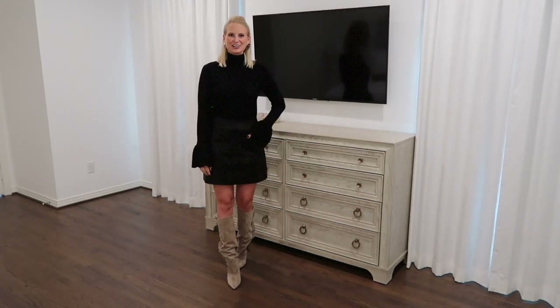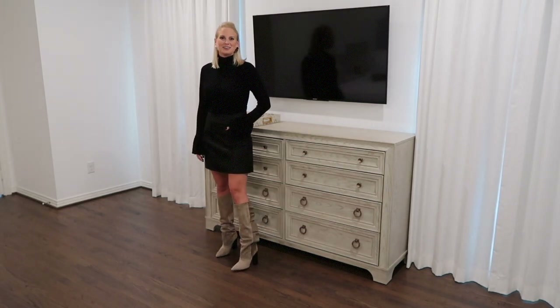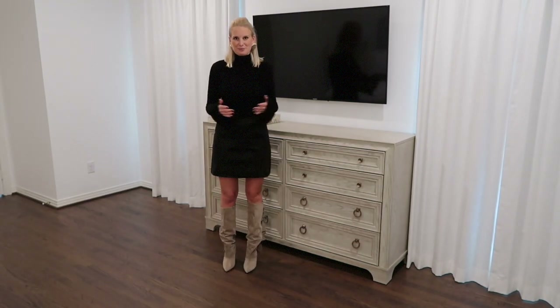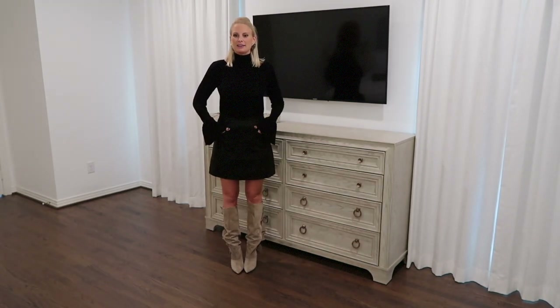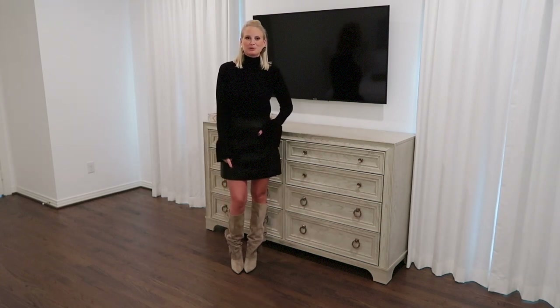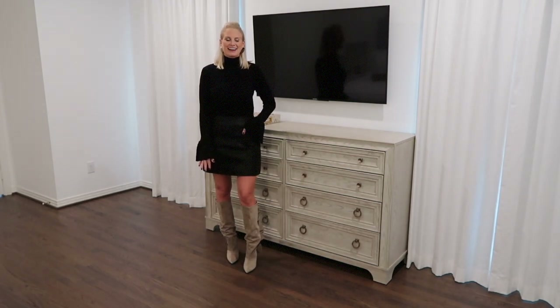Here's the final look — look number four — and it features three different trends I want to touch on. One being the statement sleeve; everyone is still doing those, you can find them everywhere. I love this sweater — it's from last year, but I did see one that's almost identical that's current season, so I'll link that below. The next trend is the knee-high boot thing I mentioned earlier. I love this pair — I literally got them in the mail today and tried them on before I'd even gotten out of my workout clothes, that's how excited I was.